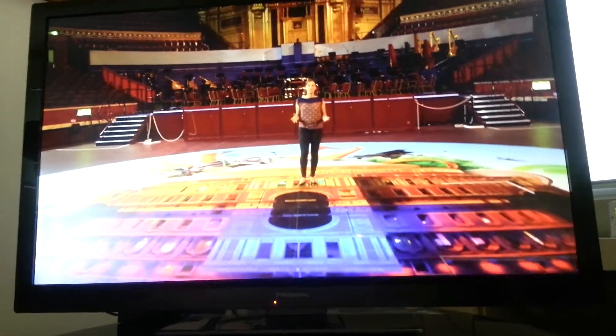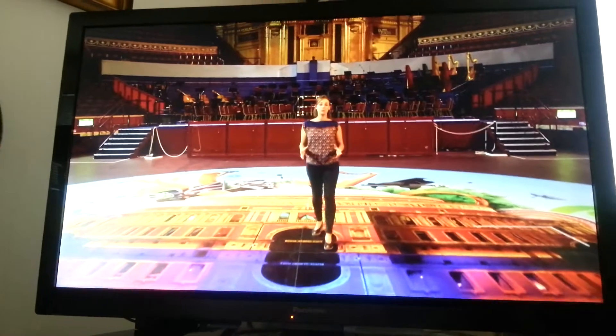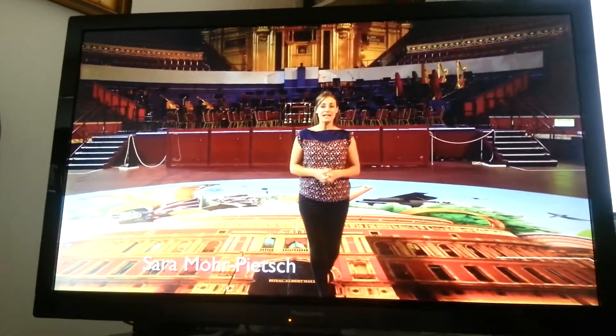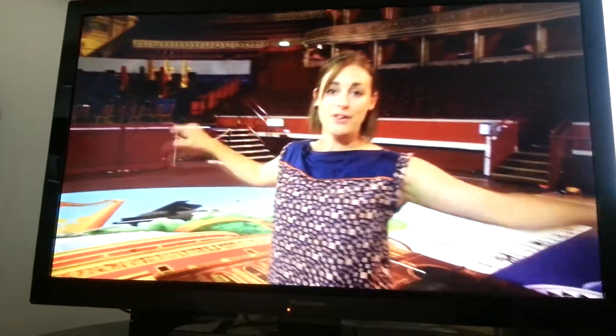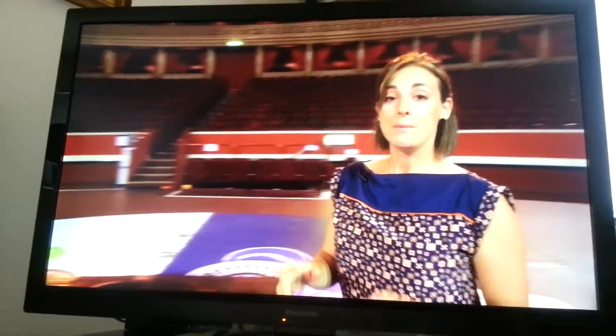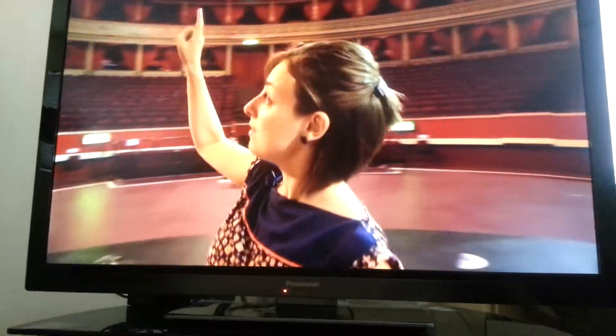The Royal Albert Hall is an incredibly familiar space to anyone who's been to a Prom or watched one on TV. Imagine this arena full of Prommers and the audience on their plush velvet seats around me. But there is one space in here that is a bit of a secret, and it is right up at the top.